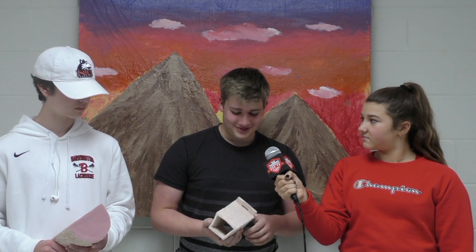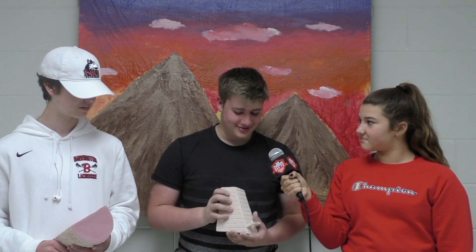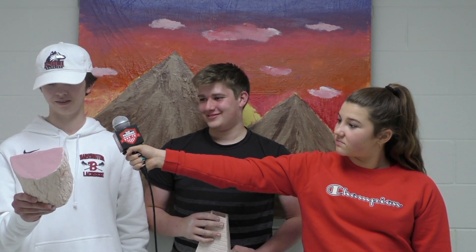Tell me a bit about your projects. It's a cell phone holder with a charging port. This is a log that's going to be a clock.